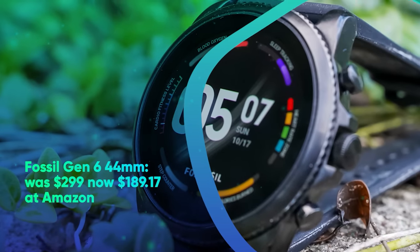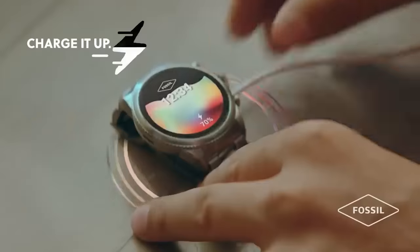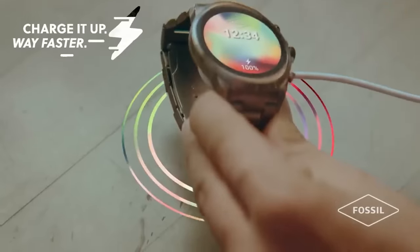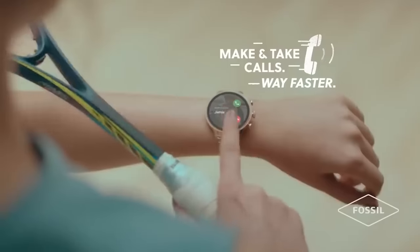Fossil Gen 6 44mm was $299.99, now $189.17 at Amazon. Right now you can snag a Fossil Gen 6 smartwatch for $189.17, which is a price reduction of 37%. This hybrid timepiece boasts an efficient Qualcomm chip, loads of activity tracking features, and great battery life with super fast charging.